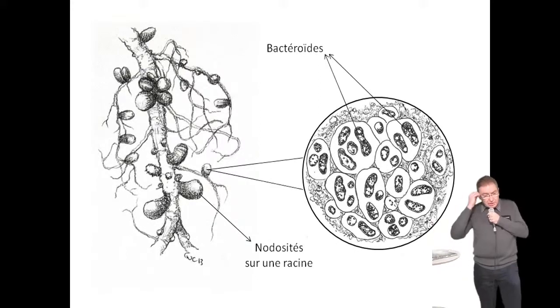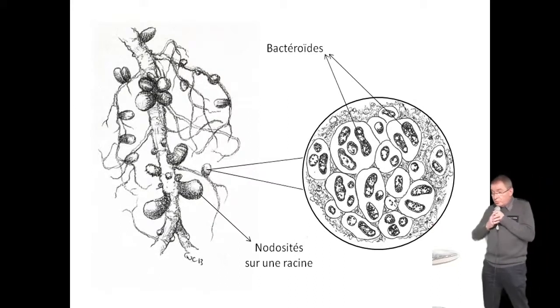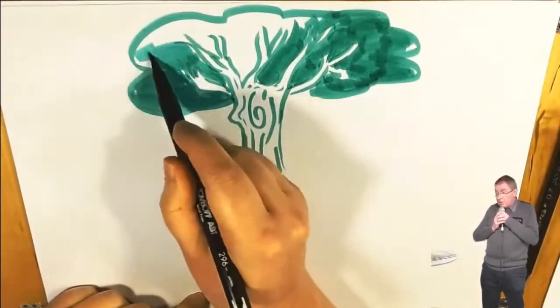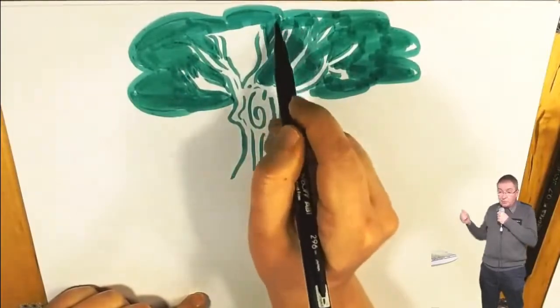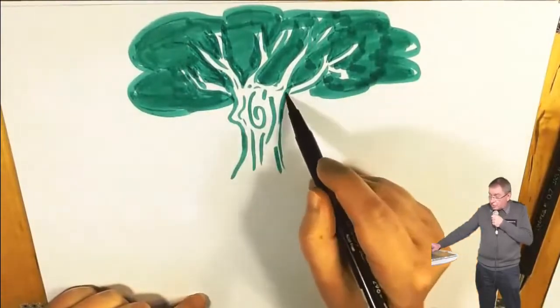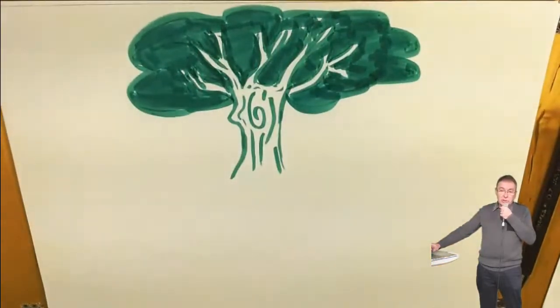Si vous voulez une prairie ou une pelouse en bonne santé, visitez mon jardin : c'est une pelouse où il n'y a pas que de l'herbe. Pour qu'elle soit en bonne santé, il faut qu'elle soit auto-alimentée — je n'utilise ni engrais ni autre intrant. À partir du moment où vous avez du lotier, du trèfle dans votre pelouse, vous aurez une pelouse qui s'auto-entretient toute l'année. Il ne faut surtout jamais tondre trop bas — en dessous de 8 cm, c'est la catastrophe. Tant pis pour ceux qui essaient d'épater les voisins en tondant comme un golf.